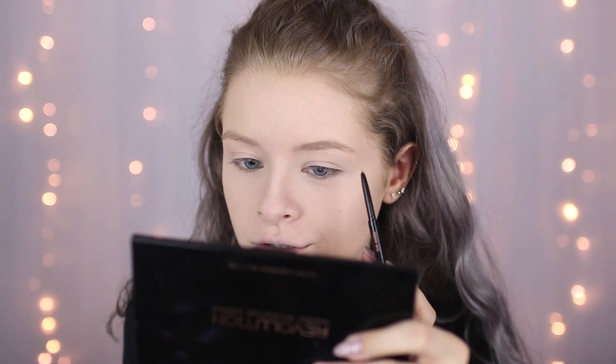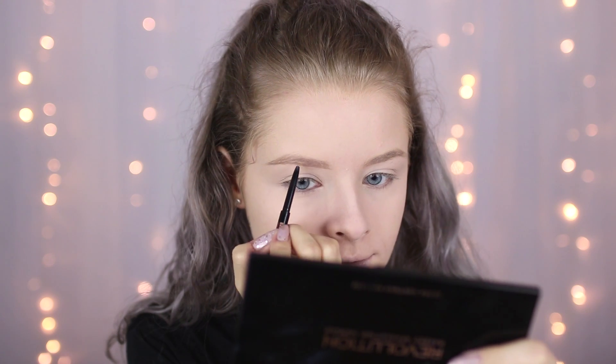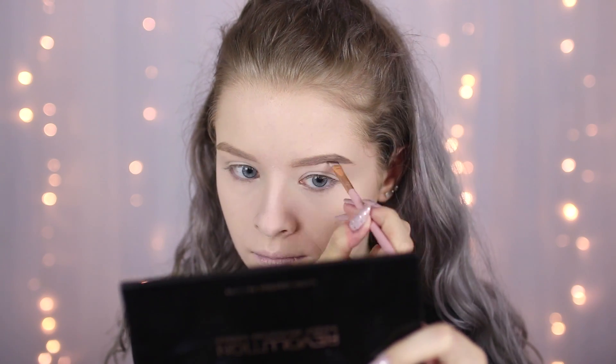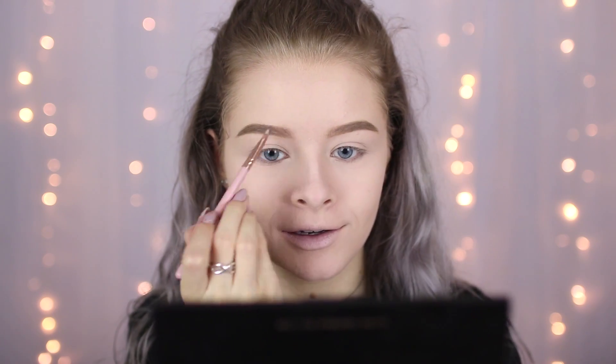I used to use the Brow Wiz all the time, but for some reason I've become incapable of using brow pencils. I do prefer the pomade, but this is a really good eyebrow pencil — it's so skinny. I'm going to try and do the outline with this pencil, then go in with the pomade. This is also in the shade taupe, and this is amazing stuff. I'm quite happy with these brows today. Maybe I should use the combination of the pencil and the pomade more — obviously they're nowhere near as good as Niki's, but I'm quite proud of them.